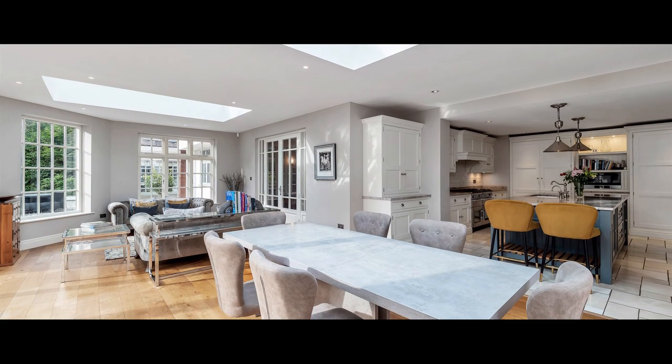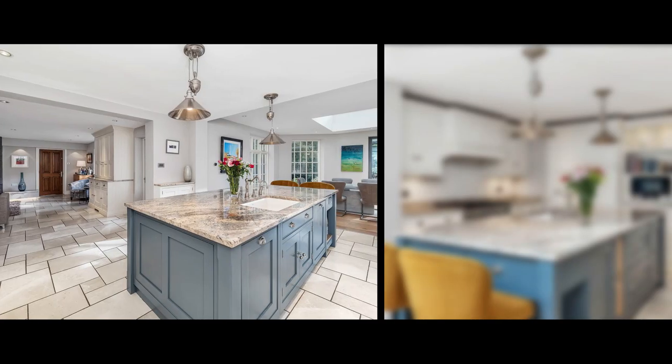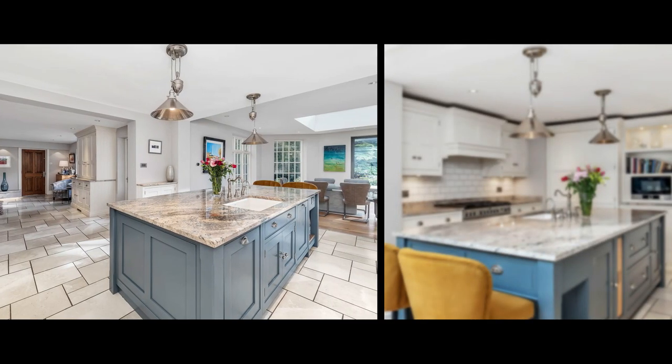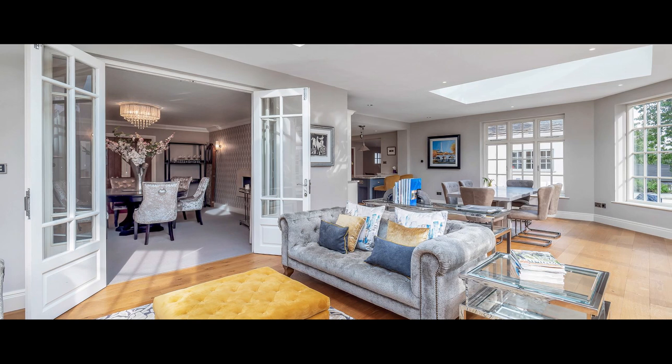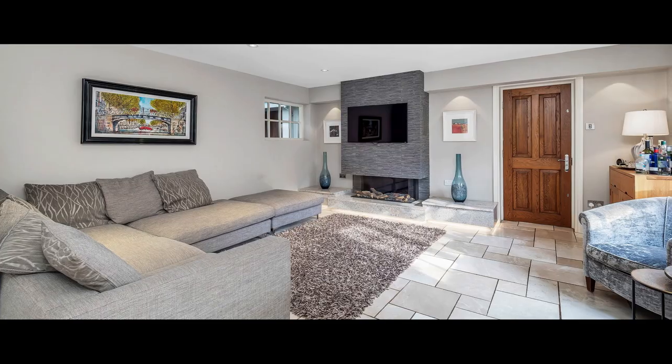The heart of the house is the bespoke Tom Howley kitchen with matching central island, granite work surfaces and large stainless steel range, which is open plan to the family garden room and also to the living room with its contemporary living flame gas fire.